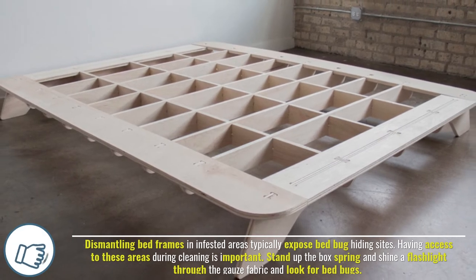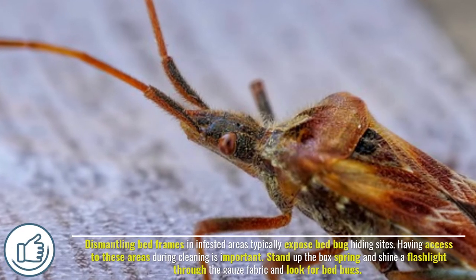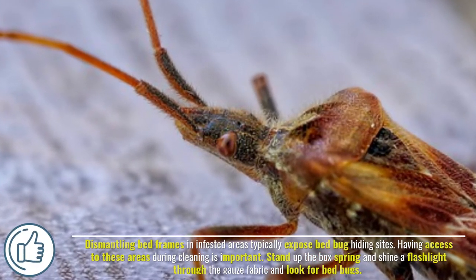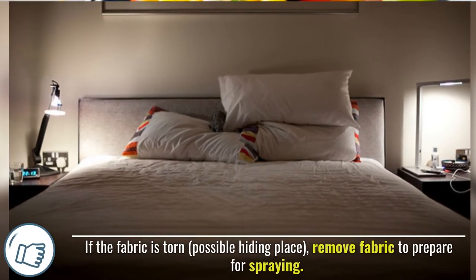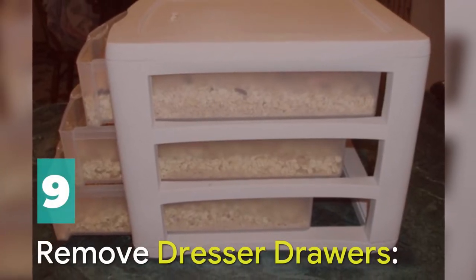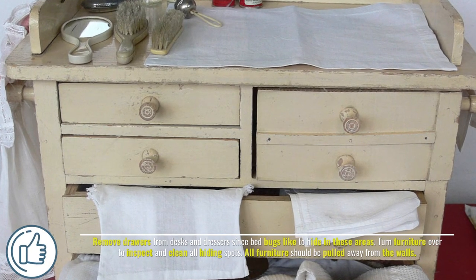Number eight: dismantle bed frames. Dismantling bed frames in infested areas typically exposes bed bug hiding sites. Having access to these areas during cleaning is important. Stand up the box spring and shine a flashlight through the gauze fabric to look for bed bugs. If the fabric is torn, remove it to eliminate hiding places.